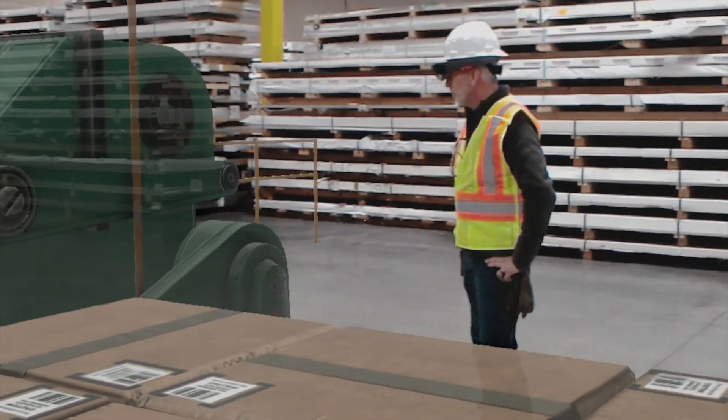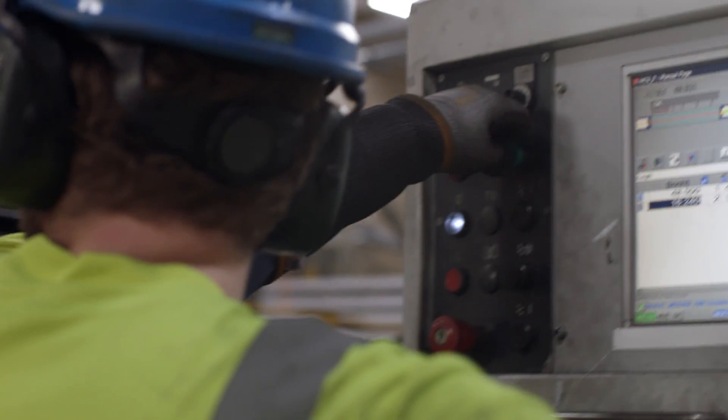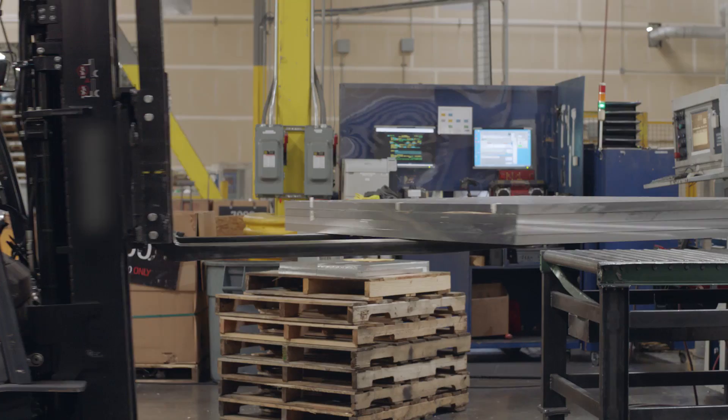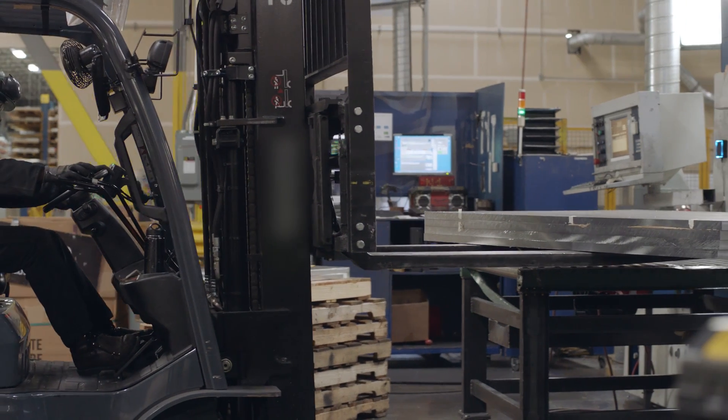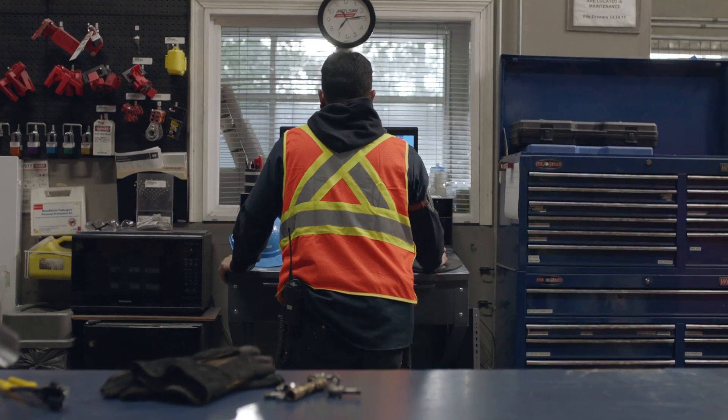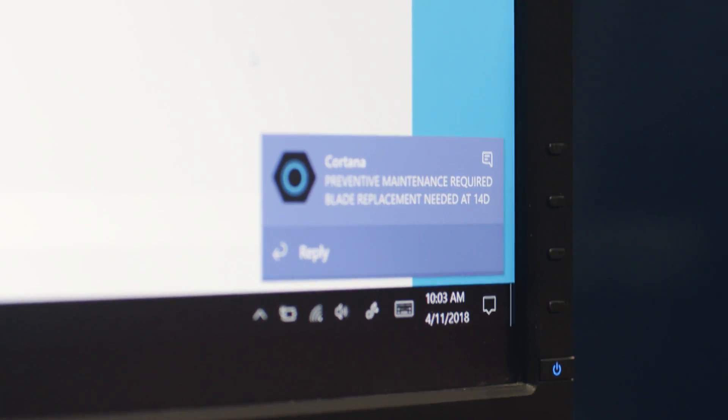Once we have an optimized workflow, we use Spatial Analytics to help drive quality improvements. We're running 24-7 on most saws, so it's expensive to take one offline. Spatial Analytics listens to our machines and helps to tell us the right time to replace a saw blade, balancing quality with the bottom line.